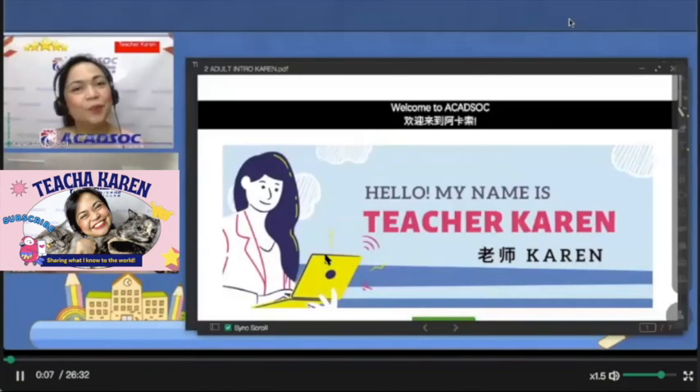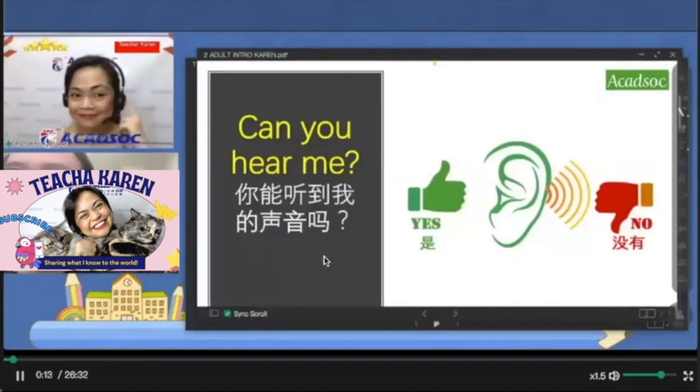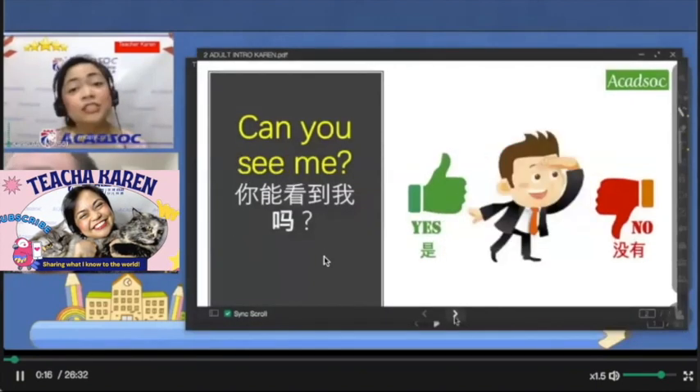To a child, you'd do things like: 'Can you hear me this way? Can you hear me? Can you hear teacher?' But to an adult, you'd say more naturally: 'Can you hear me? Hello, good morning. Can you hear me well?' And the student might respond: 'Yeah, it's clear.' Then you'd continue: 'Could you see me too?' And they reply: 'Yeah, I can see you.' That's good.